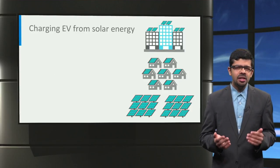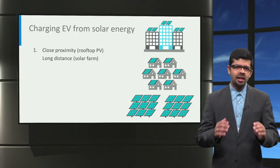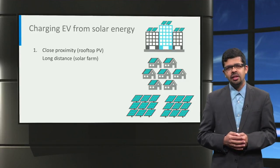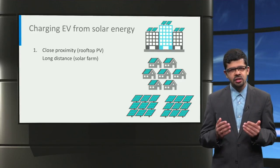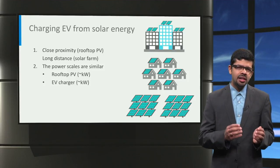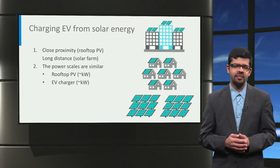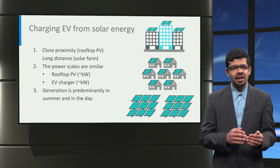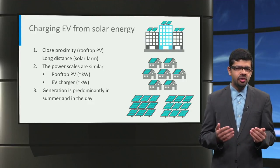Things are a bit different when charging electric vehicles from solar energy. First, solar panels have the benefit that they can be installed on the rooftop of buildings besides just being installed as solar farms. Therefore, solar power can be generated close to where the electric vehicles will be charged, thus reducing transmission losses. Second, rooftop solar PV systems are typically rated in the same order of kilowatts, which is similar to the power rating of an electric vehicle charger. Finally, in contrast to wind generation, solar generation is maximum in the daytime and in summer. Hence, solar generation is ideally suited for charging cars at workplaces during the day.